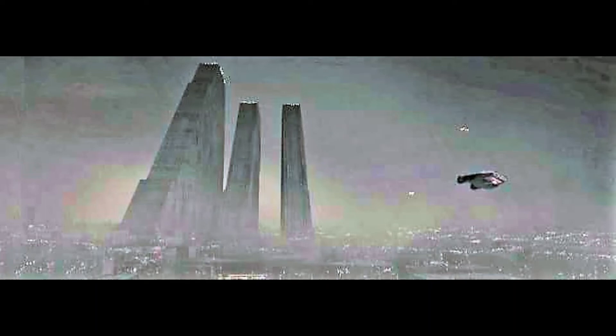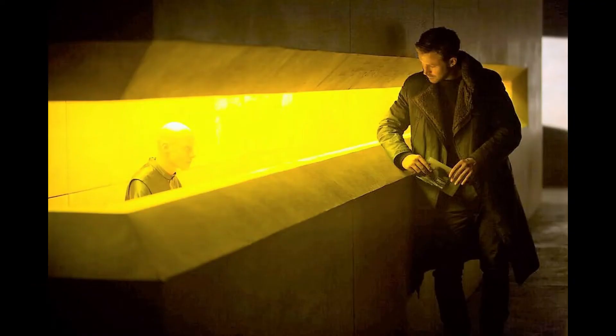Welcome to Movie Snips. Today we're going to be discussing the three triangular-shaped buildings which house the Wallace Corporation headquarters in Blade Runner 2049. These towering structures absolutely dominate the polluted, smog-filled Los Angeles skyline in the film. Many may wonder just how large these buildings actually are, according to the set design team that created the skyline.